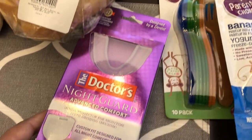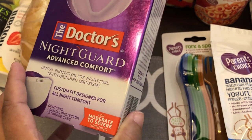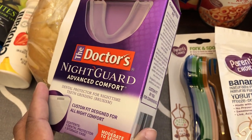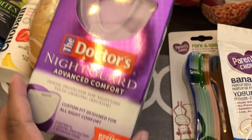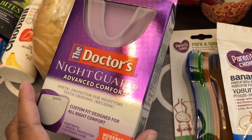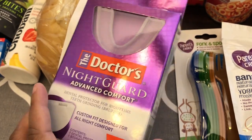I got this for myself because my dentist recommended I use a night guard, and I didn't want to pay as much as they were charging at his office. These were on clearance — the original price was $18 and it was marked down to four dollars, so I decided to give it a try.